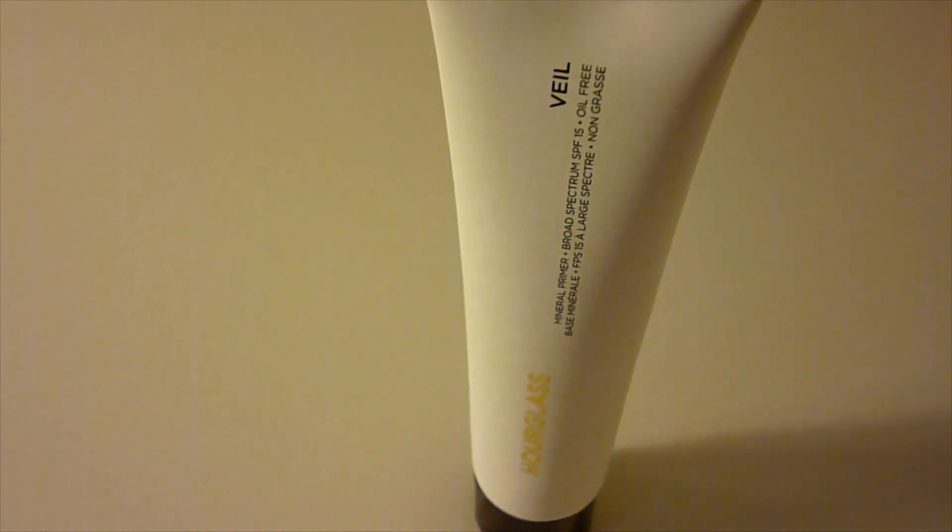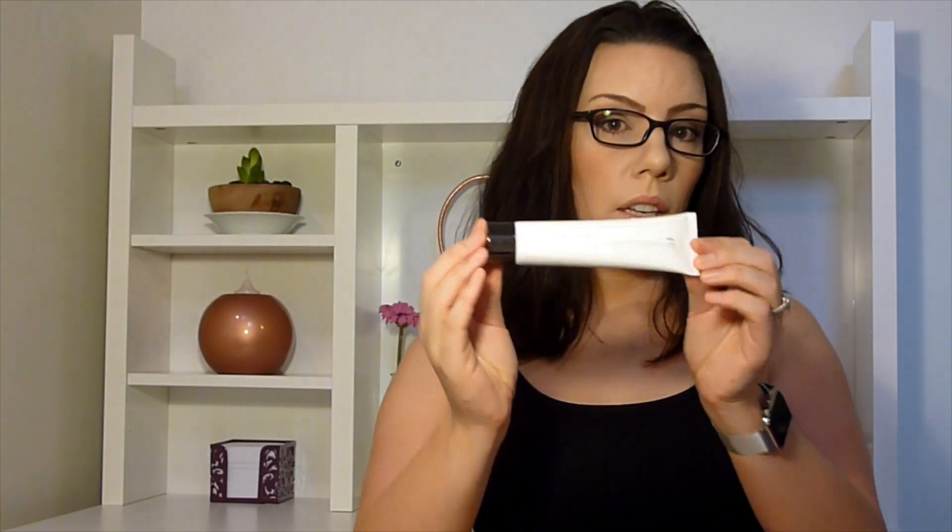So here we go, I'm just going to dive straight in. To start with, I'm going to show you my Miracle Primer. My Miracle Primer of late has been the Hourglass Veil Primer. Now I know this one has been talked up a bit on YouTube — that's where I got the idea to purchase it. I did purchase it from Mecca on the online service.